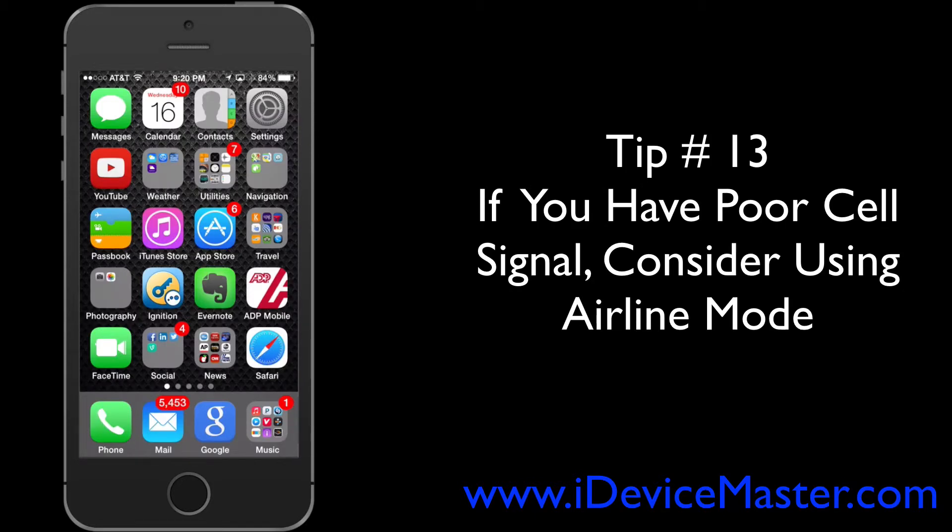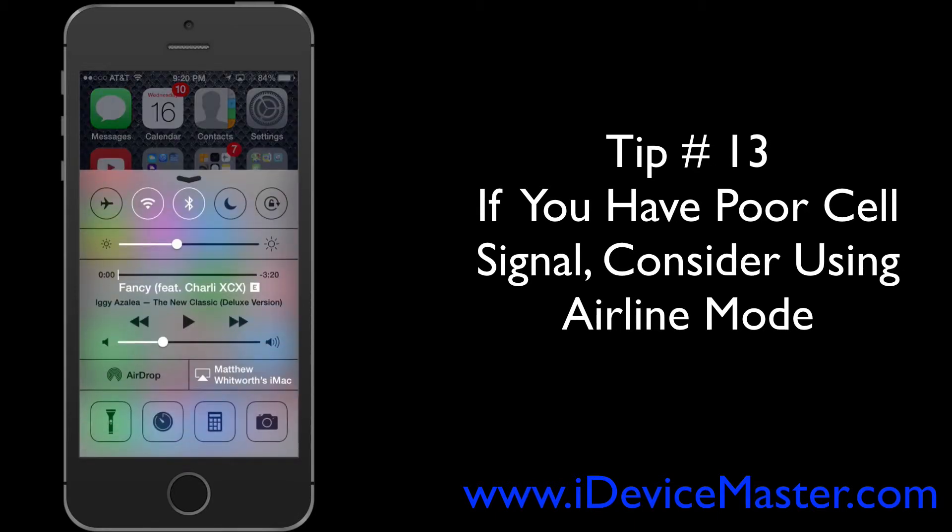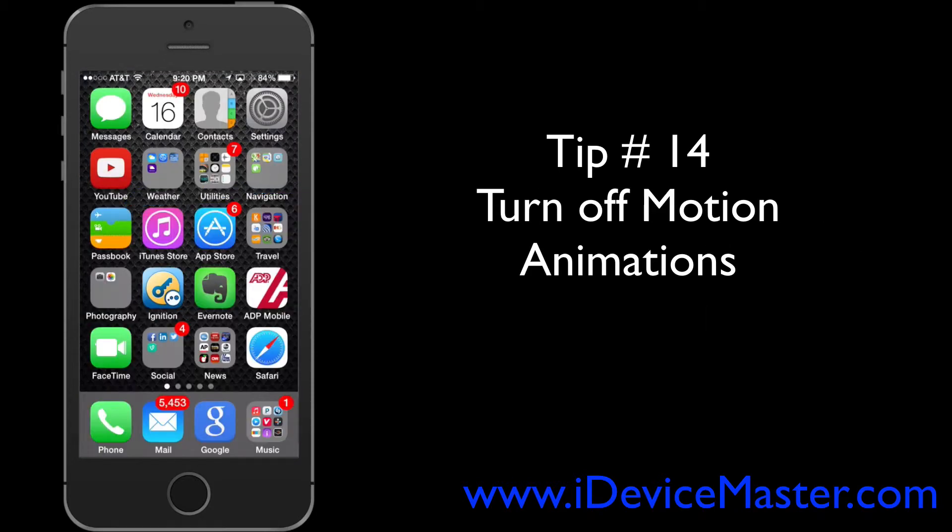Tip number thirteen: if you're in an area with poor or no cell coverage, consider putting your phone into Airplane Mode. When traveling abroad especially, your phone will always be trying to find the best network, which can drain your battery very quickly. To select Airplane Mode, swipe up into Control Center and select the airplane symbol in the top left.